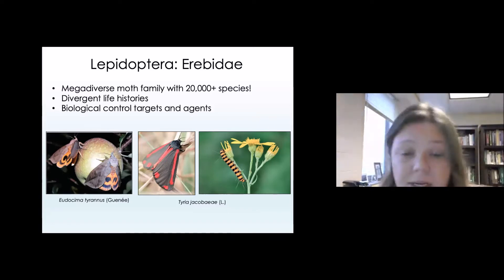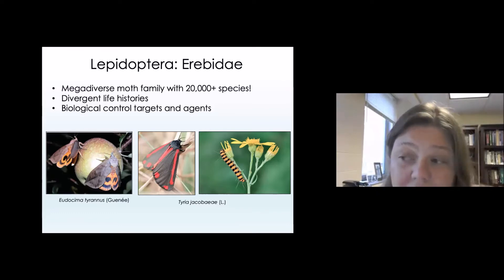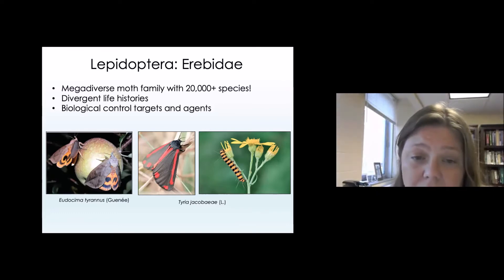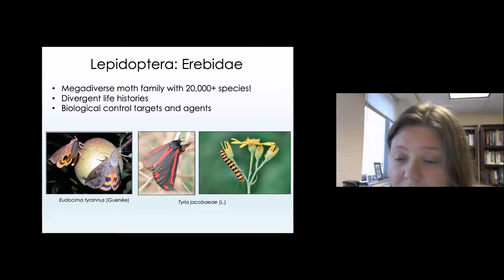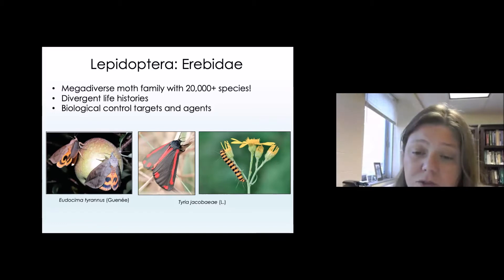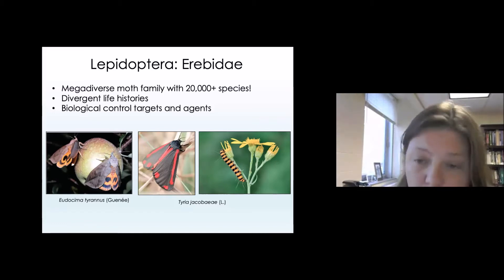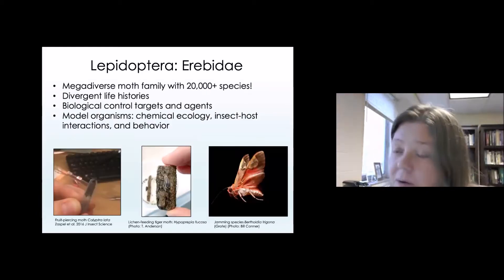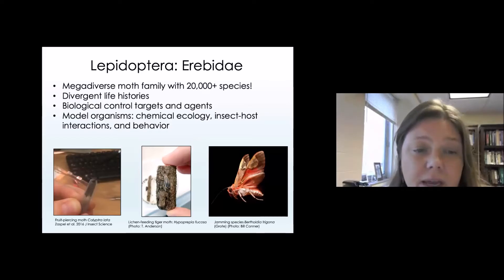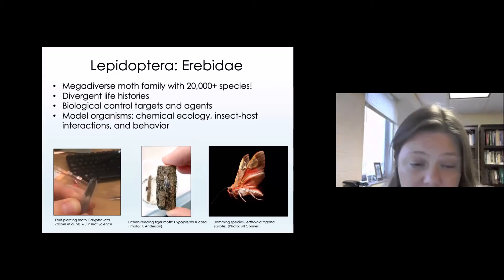On the other hand, we have moths that have been introduced to control plant pests. That's the case with Tyria jacobaeae, the cinnabar moth, which was introduced into Europe to control ragwort populations. Finally, there are many species in this family that are model organisms for studies in chemical ecology, insect-host interactions, and behavior.